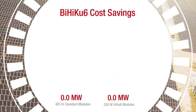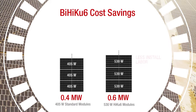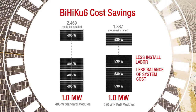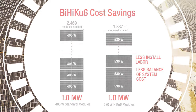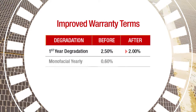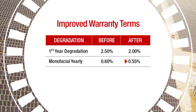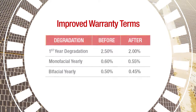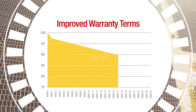With these latest modules, you save on installation labor and balance of system costs because every module installed brings more wattage. Also, with improvements in durability that come from over 43 gigawatts of modules deployed over 19 years, we've improved our standard warranty with lower degradation rates.